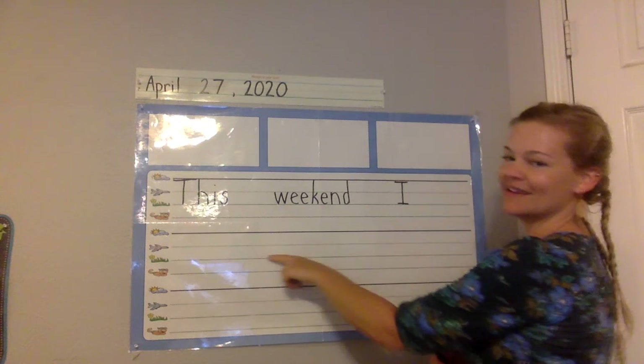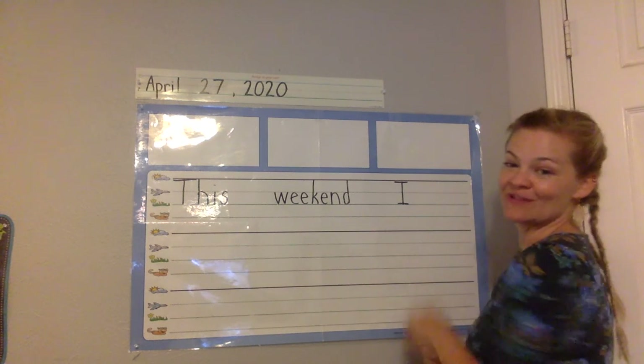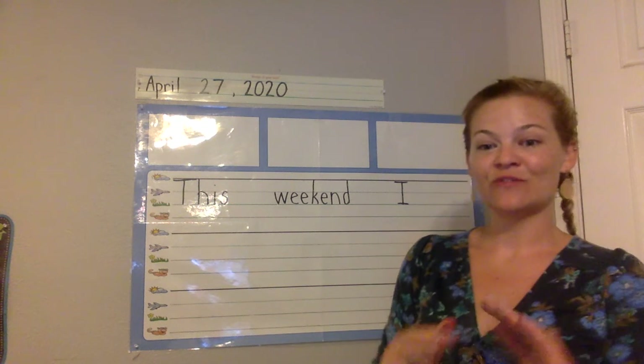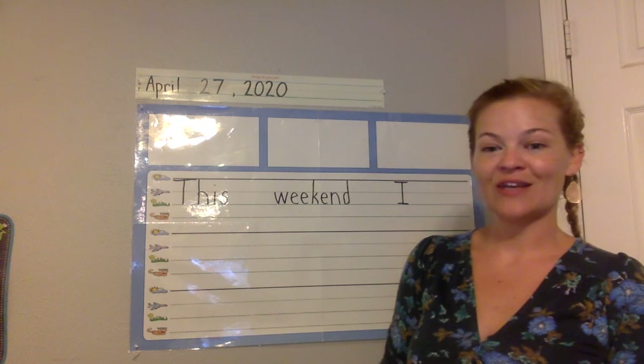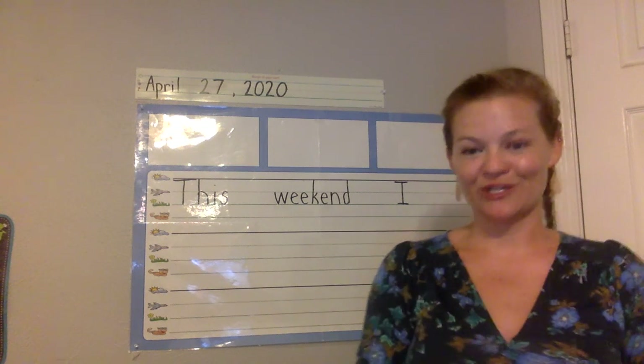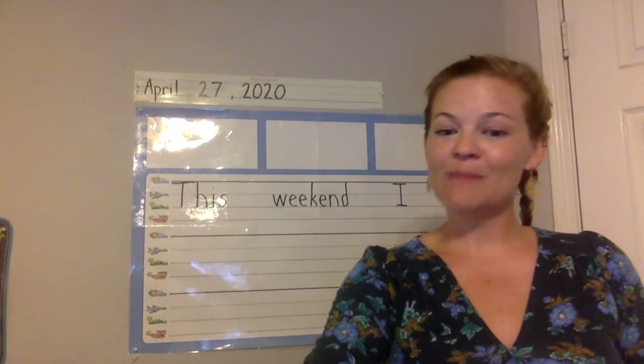In pencil, best handwriting, write what you did over the weekend. Then either a period or exclamation point at the end. Once you're done writing in pencil, you can get your colors out and draw what you did over the weekend — you can do an illustration. Alright, after this is math. Go.